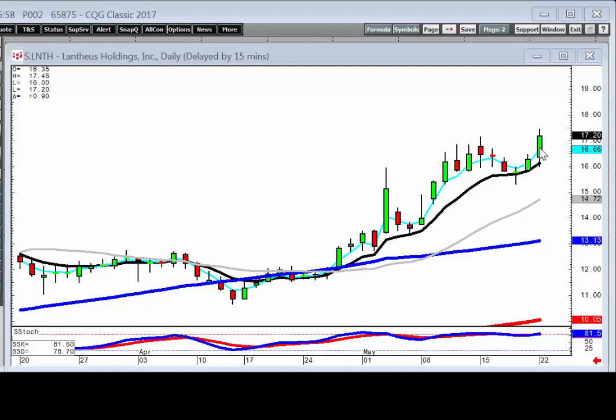The probabilities of a positive open told us that they were confirming the Morningstar signal — and telling us the prospects for a J-hook pattern were all that much better.